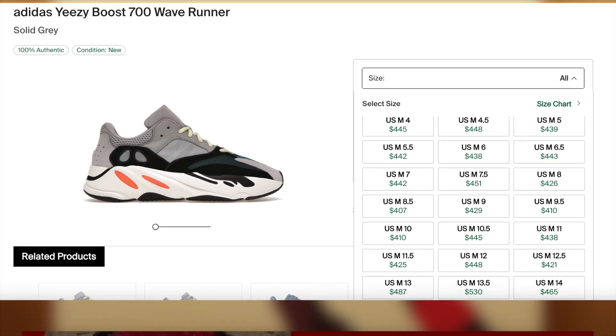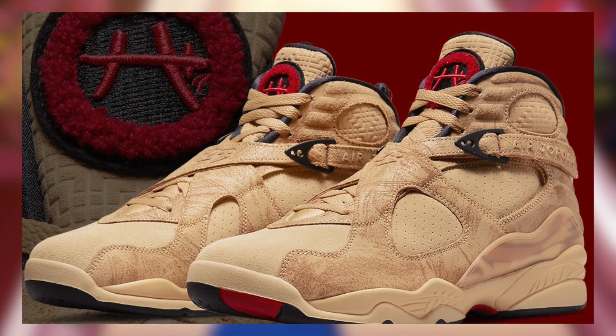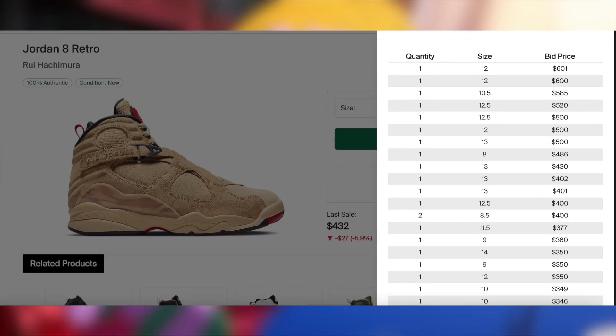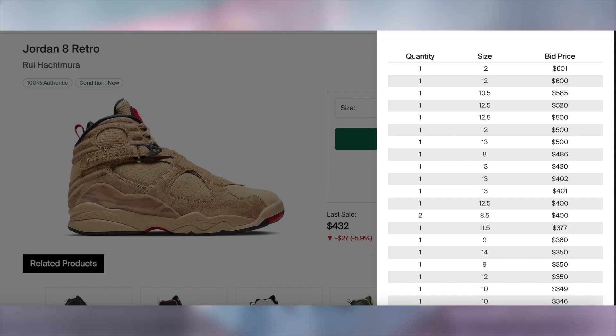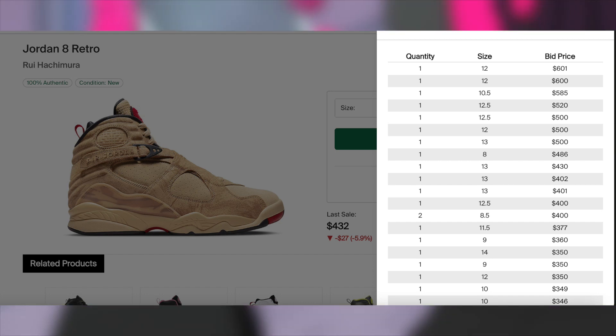Then on the 24th, the delayed Jordan 8 Royale Hushimara will be releasing for $225. Despite that high retail, I am expecting this collaboration to be profitable with a decent margin or better, primarily in the larger sizes.